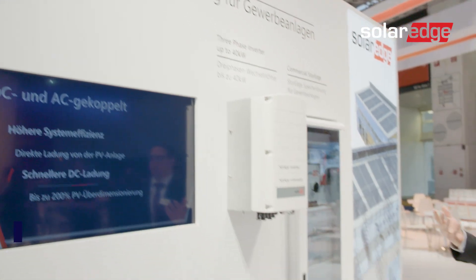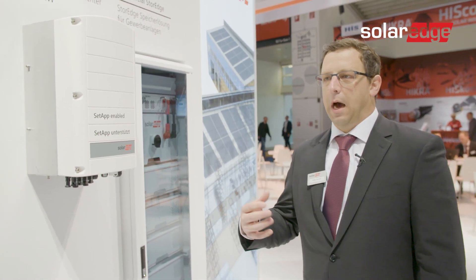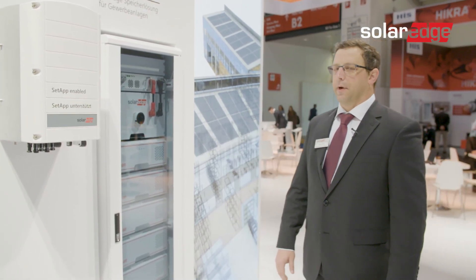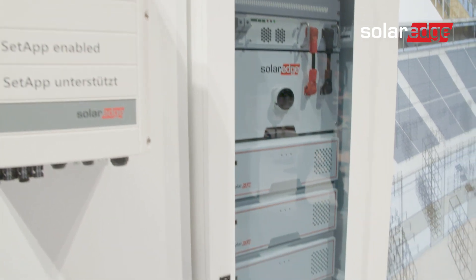We as a company are also going to see the need for bigger storage systems, because more and more commercial customers are going to ask how we can give them more benefits and different business models already existing in the market. Our goal is to supply this with another product offering, and here I'm proud to present our commercial storage system. This rack is a fully integrated storage solution for commercial applications.